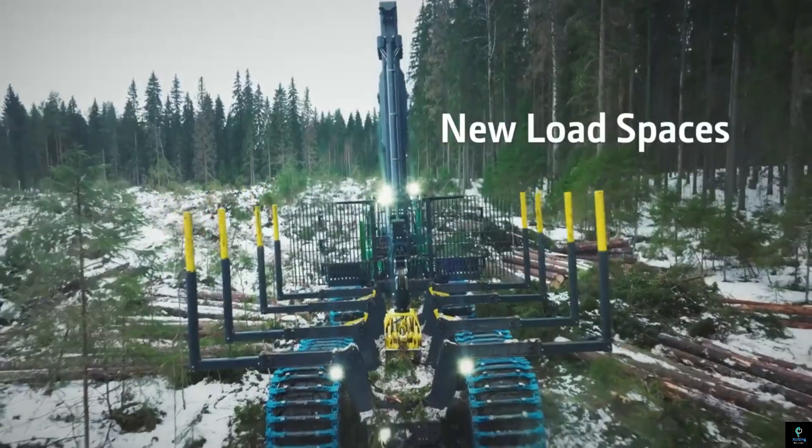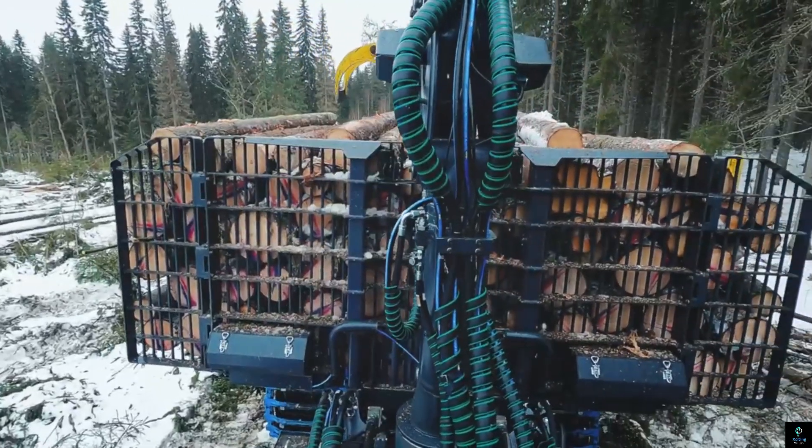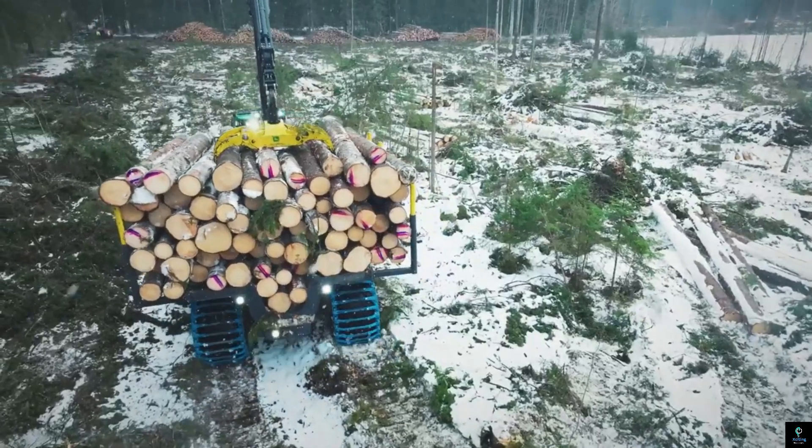With excellent towing capacity and versatile functionality, the John Deere 2510H is a reliable workhorse for agricultural, forestry, and landscaping operations, providing efficiency and productivity on any job site.